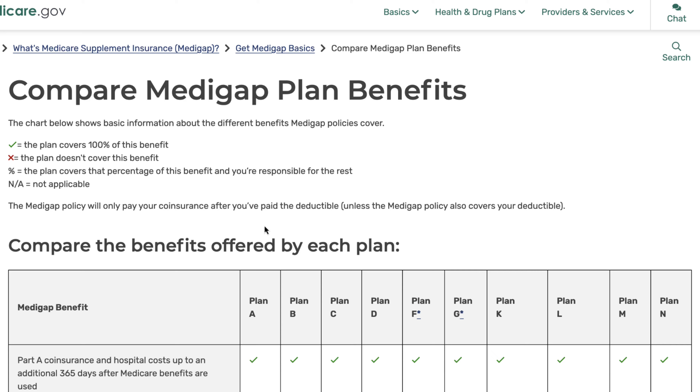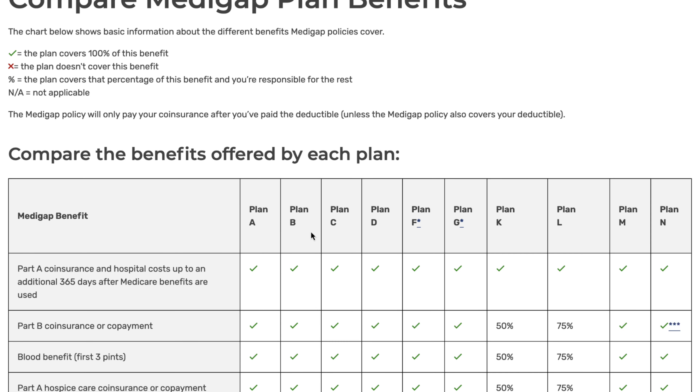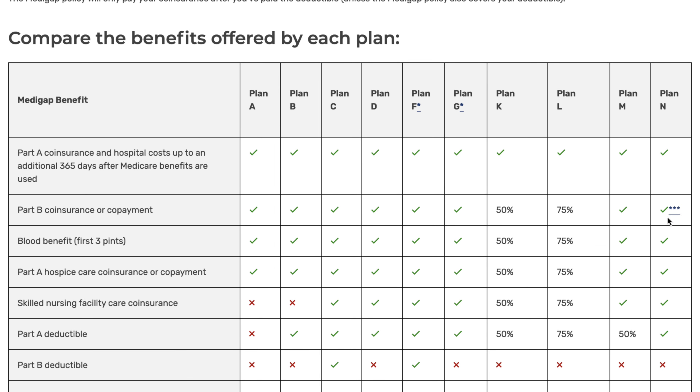Here are the 10 Medigap plans available: Plan A, B, C, D, F, G, K, L, M, and N. This chart details what benefits are offered by which plan. Remember, Medigap plans aren't going to offer additional benefits that aren't already offered by Original Medicare — for example, Original Medicare doesn't offer dental benefits, so you won't see any of these plans offer dental benefits.